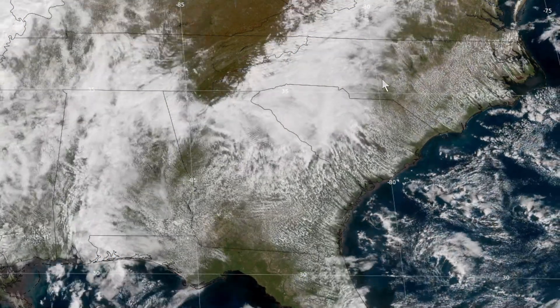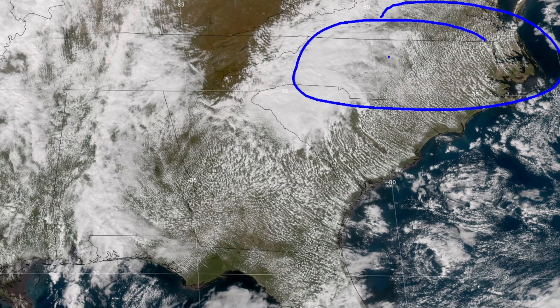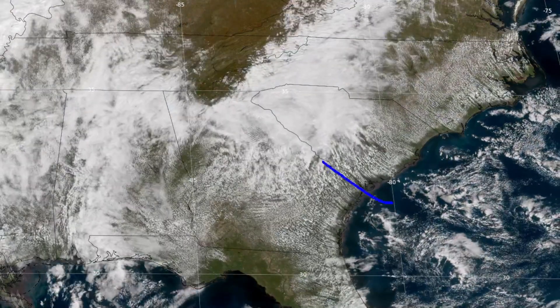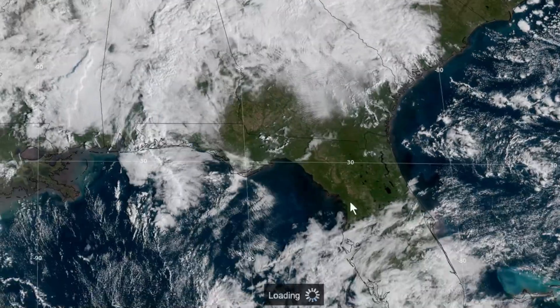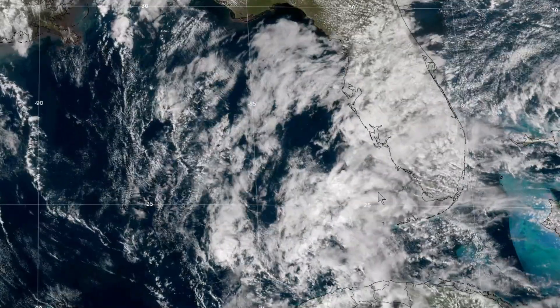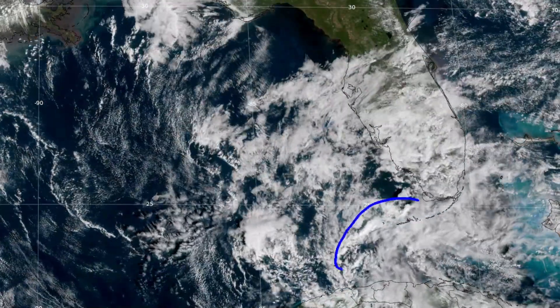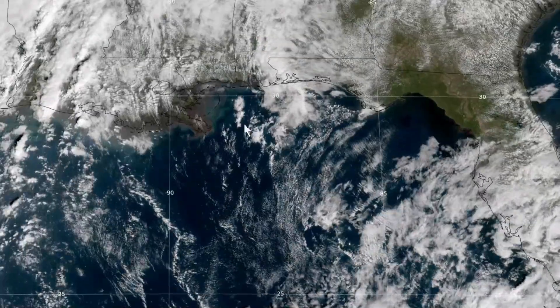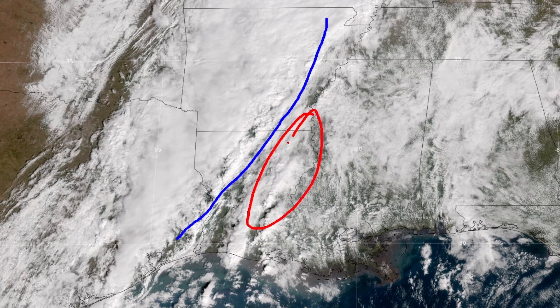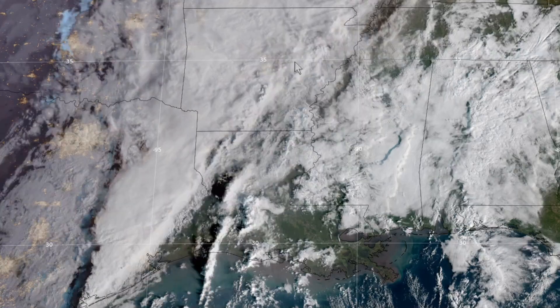Warm advection is already underway in the Carolinas — they are heading into one of the 10 warmest days of November, with records to be broken there tomorrow. Strong warm advection into Georgia as well. In southern Florida we have the approach of Tropical Storm Rafael, which will become a hurricane by tomorrow. Tropical storm warnings are in effect for the Florida Keys and there could be some severe weather there as well. Heading into Louisiana, we've got the approach of that polar front coming in from east Texas and western Louisiana.